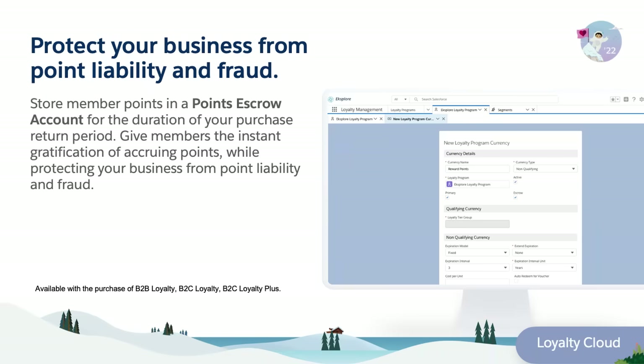With Points Escrow Account, store your member points for the duration of your purchase return period, giving members instant gratification of accruing points while preventing points liability and fraud.